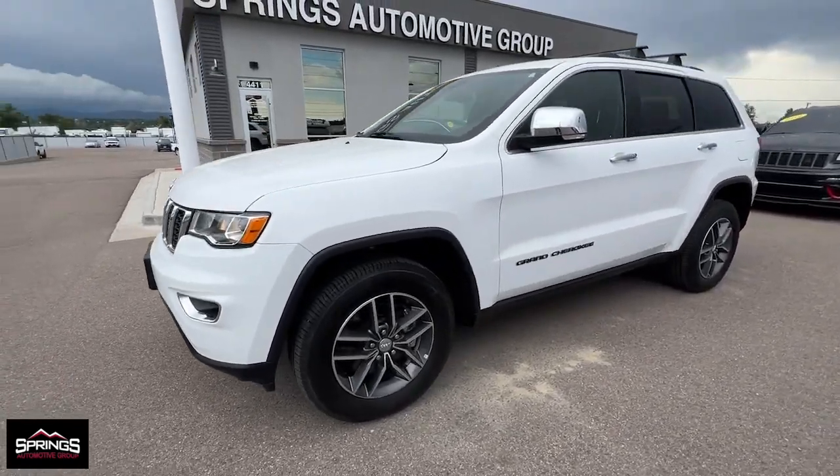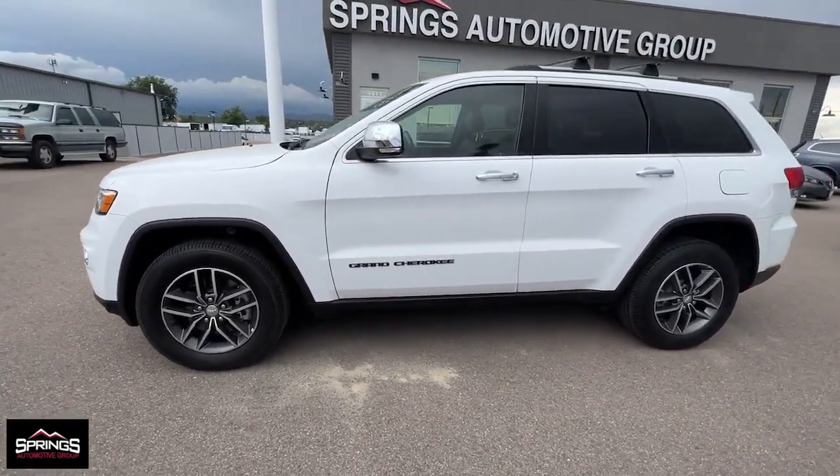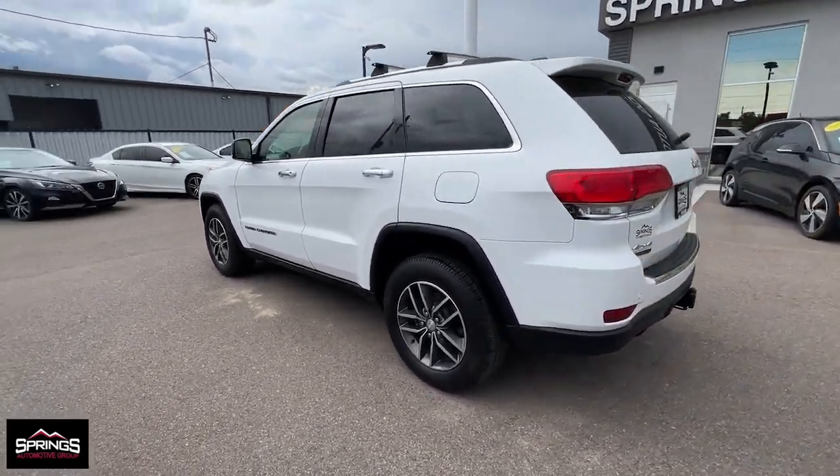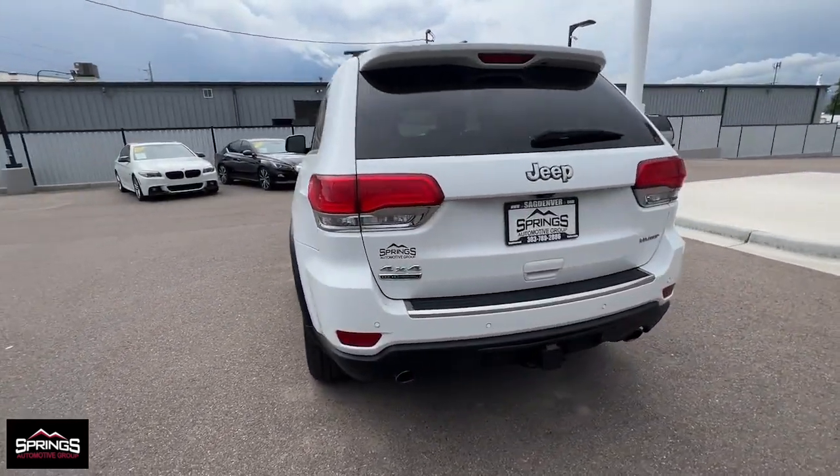Get into a car with value. 2018 Jeep Grand Cherokee. This vehicle is an outstanding buy with fewer than 70,000 miles on the odometer.